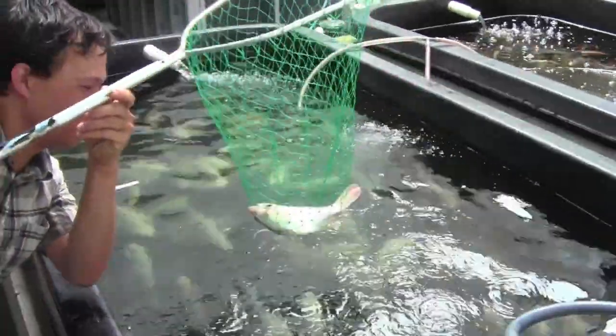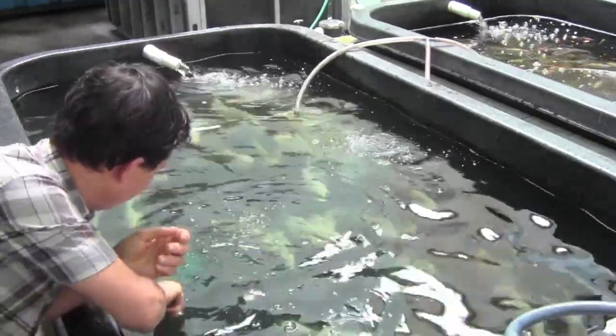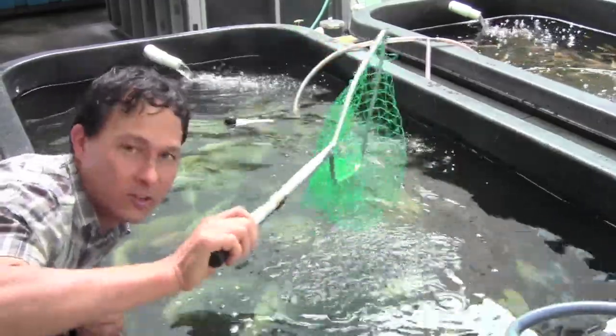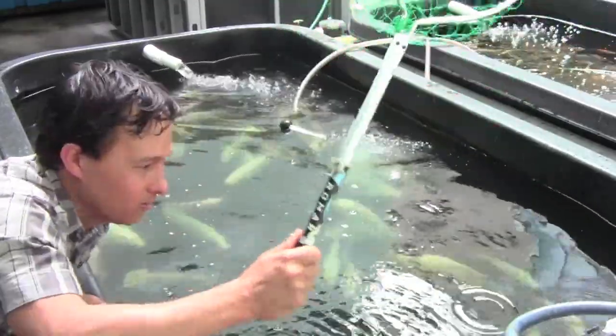I caught a fish! Fish belong in the water though, so we're going to let it go. I think if I had an aquaponics system here, I'd mostly grow the fish as pets rather than eating them. I've got enough greens to get enough protein and a lot of other nutrients in my garden.